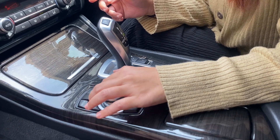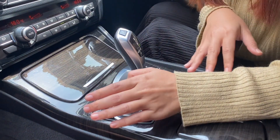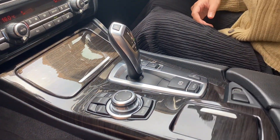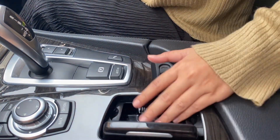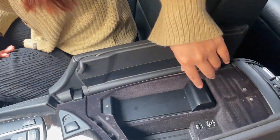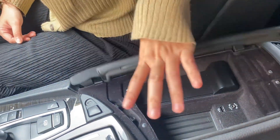Ada tombol-tombol berlabel media, menu, dan navigation. Kalau mau langsung ke media atau menu, tinggal pencet aja. Di sini juga ada asbak yang bisa dibuka, sama tempat penyimpanan kecil dengan colokan aux-nya. Mungkin bisa taruh HP atau barang kecil di sini.